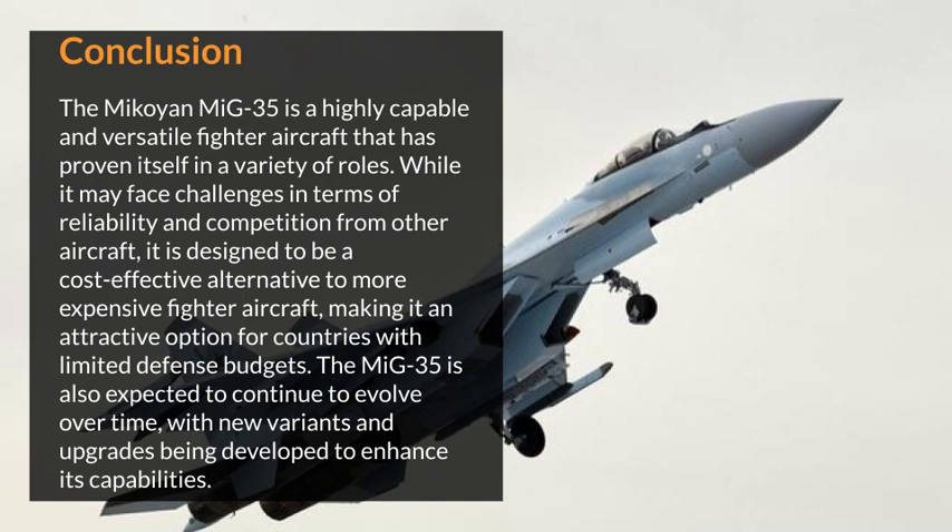The MiG-35 is a highly capable and versatile fighter aircraft that has proven itself in a variety of roles. While it may face challenges in terms of reliability and competition from other aircraft, it is designed to be a cost-effective alternative to more expensive fighter aircraft, making it an attractive option for countries with limited defense budgets. The MiG-35 is also expected to continue to evolve over time, with new variants and upgrades being developed to enhance its capabilities.